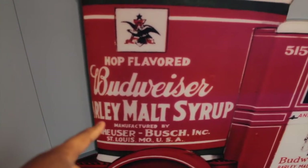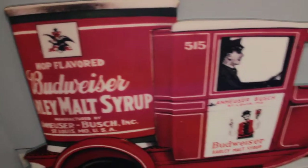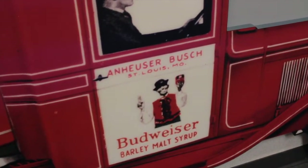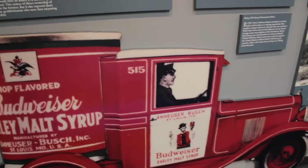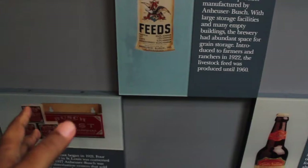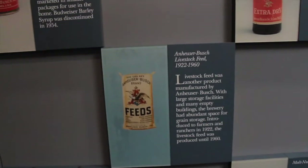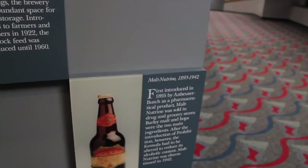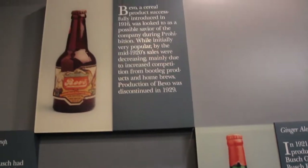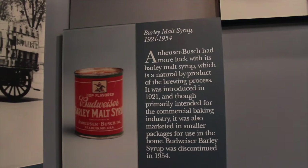It used to be called barley malt syrup — it's kind of crazy. A little bit of history: they called it barley malt syrup instead of beer. These are some of the different packaging and stuff that they sold. As you can see they sold ginger ale and a lot more stuff than just the malt syrup.